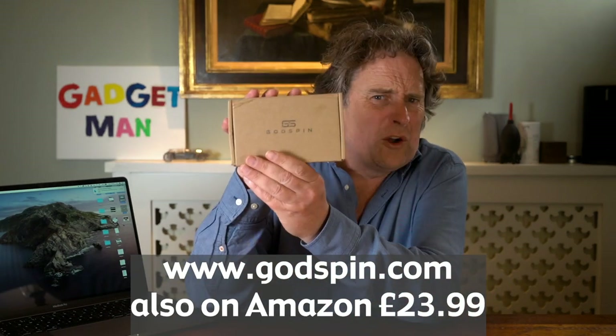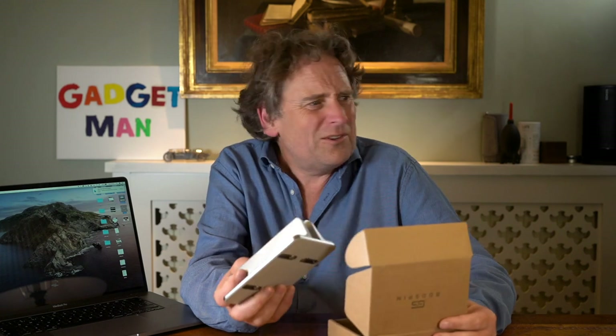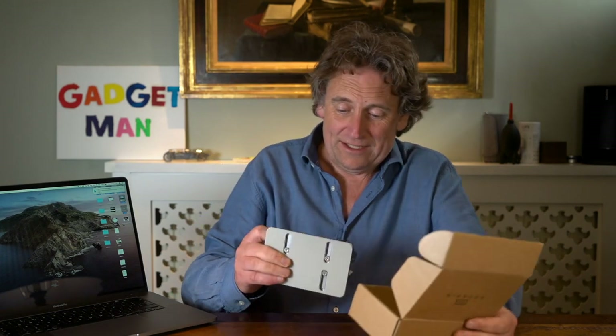I bought a stand from a company called Godspin — that's a strange name for a company that makes computer accessories. When the parcel arrived, I thought, "God, I don't remember ordering a Bible." Still, they make nice computer stands — it feels very solid. So I'm going to pop my MacBook in there and pop it down by the side of the desk.